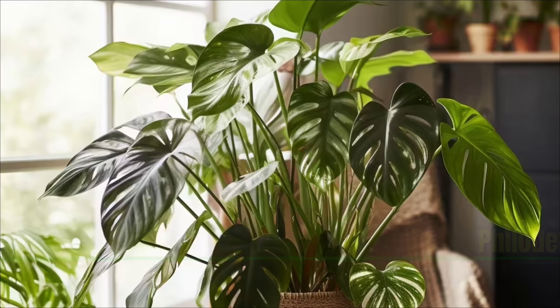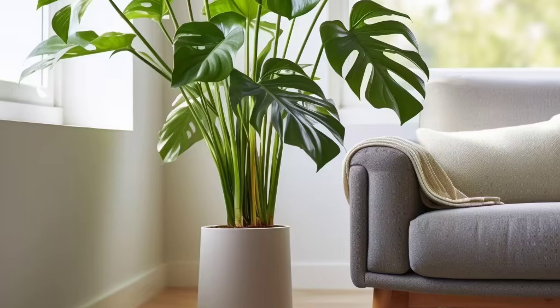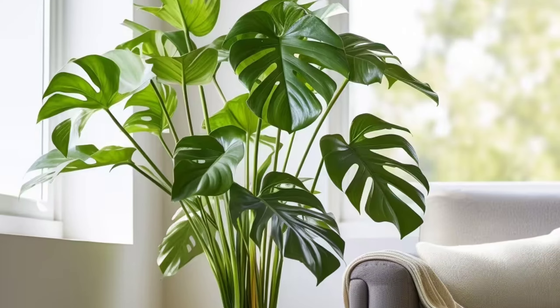Philodendron: Philodendrons are popular indoor plants known for their heart-shaped leaves and low maintenance. They thrive in indirect light with moderate watering and can purify the air, making them ideal for indoors.